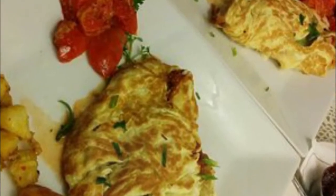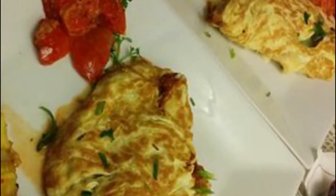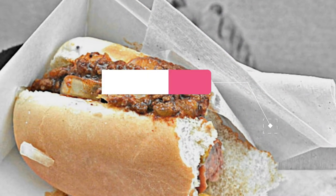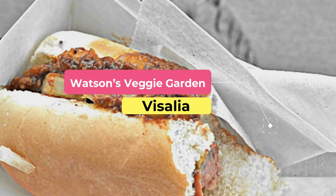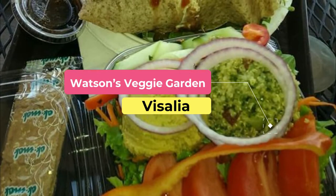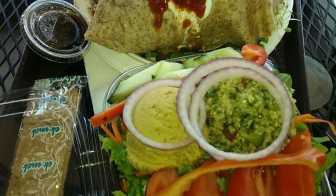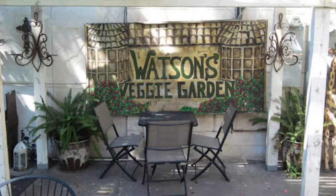Number two: Watson's Veggie Garden. Watson's Health Foods was established over 70 years ago in downtown Visalia by Lionel and Juanita Watson, who dedicated their lives to growing and harvesting healthy alternatives to overproduced supermarket foods.